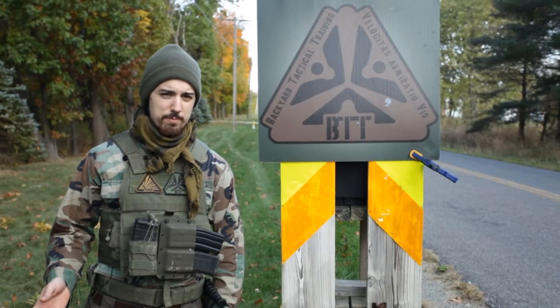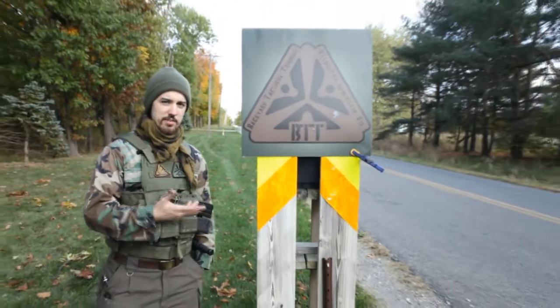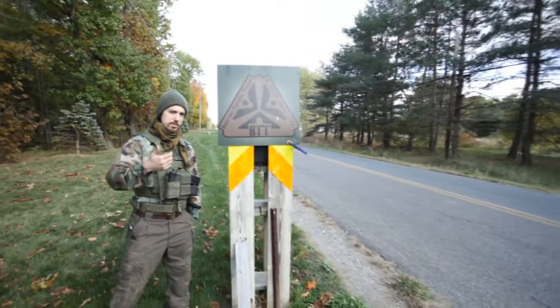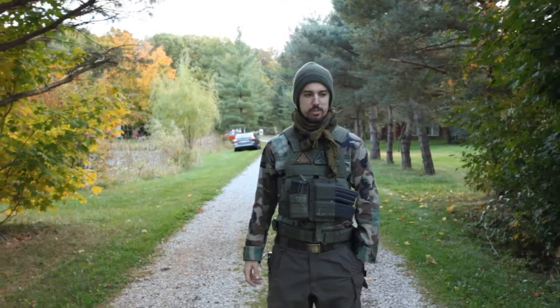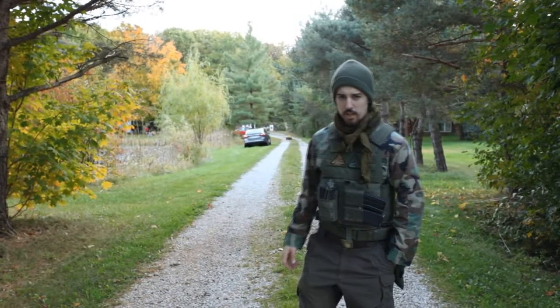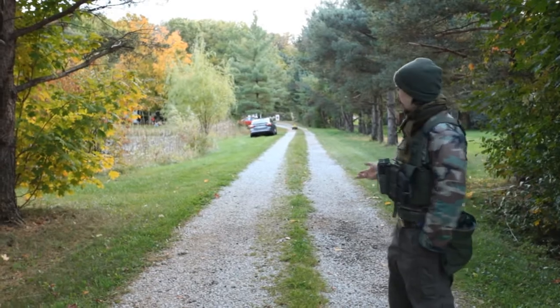If you're coming to BTT for the first time, we're going to go over a few things you might want to know. First thing you're going to see if you're coming from Ridge down Remsen Road, that's west to east, you're going to see this sign. Come down the driveway — we ask that you leave the gravel clear for anybody picking up and dropping off. Park on the grass and try to leave room for others.